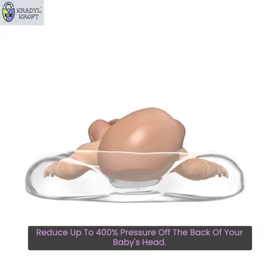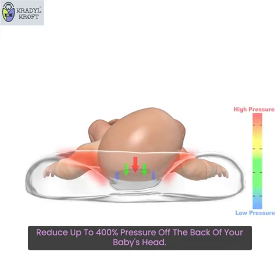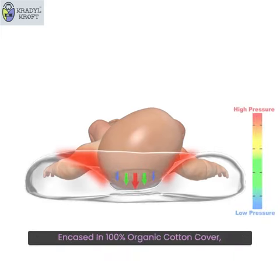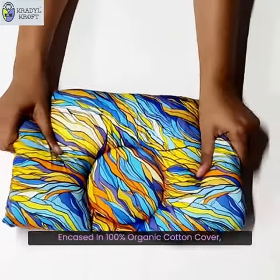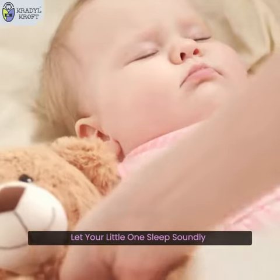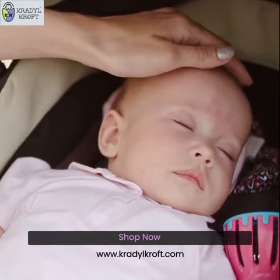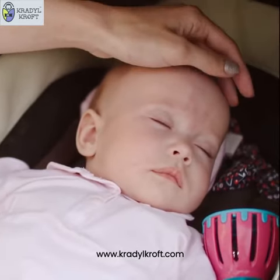Reduce up to 400% pressure off the back of your baby's head. Made from certified premium Apple Biogen sleep foam encased in a 100% organic cotton cover, let your little one sleep soundly without worrying about the correct head positioning. Shop now at www.cradlecroft.com.